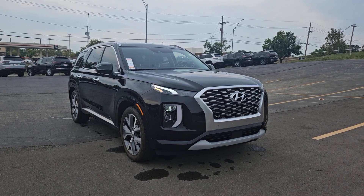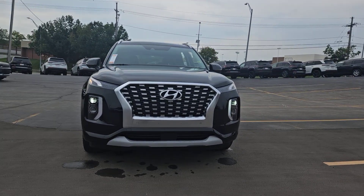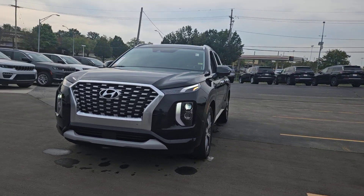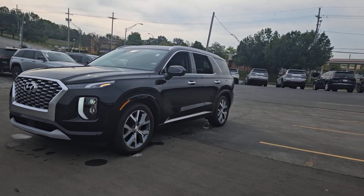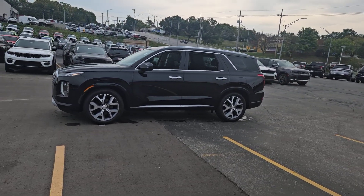Get a feel for the 2021 Hyundai Palisade. With less than 30,000 miles on the odometer, this vehicle provides excellent value. This boldly-styled, highly capable Palisade is an outstanding value.